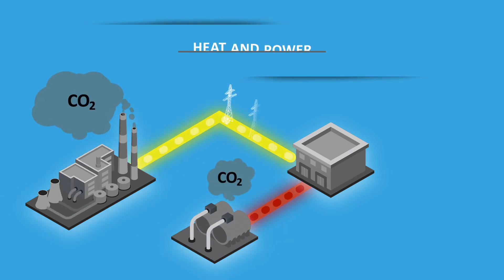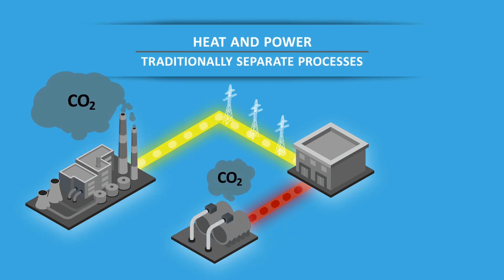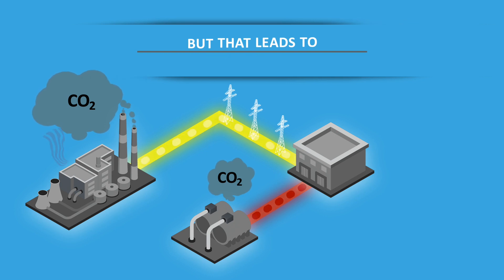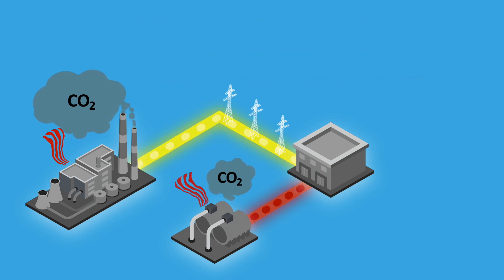Traditionally, heating and power have always been delivered through separate processes. But those separate processes lead to wasted energy and higher utility costs. When electricity is generated by a distant power plant, a large amount of energy is lost to the environment. This energy is often referred to as waste heat.